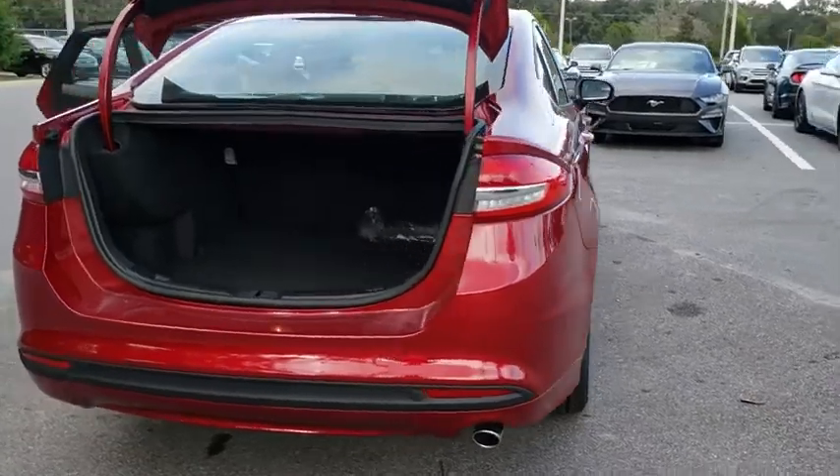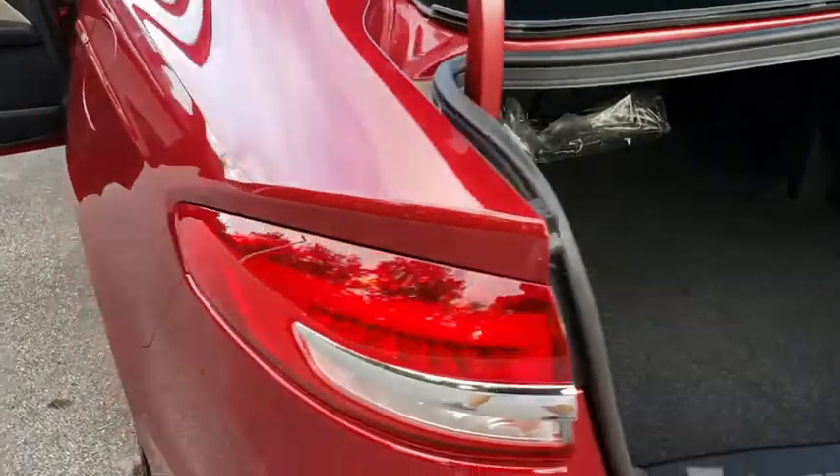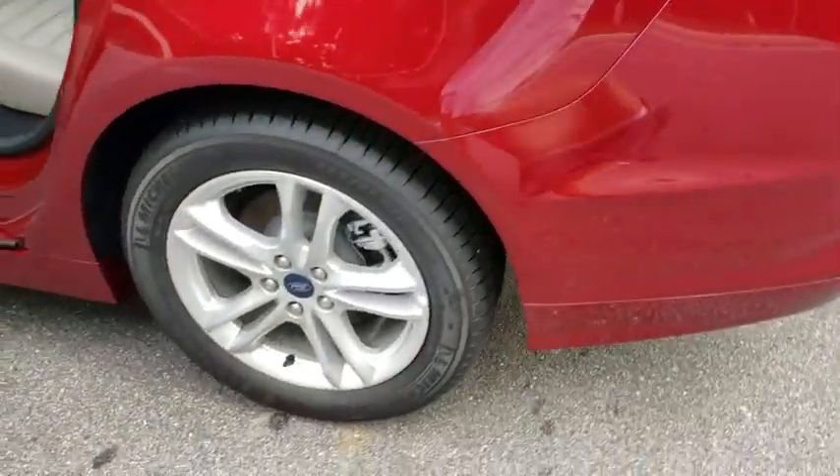Keyless entry, traction control, steering wheel audio controls, anti-lock braking system, backup camera, stability control, Bluetooth, power steering.